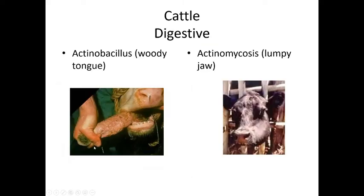Cattle are prone to putting environmental material in their mouths. They use their tongues to pull up grass, and if nails, screws, or pieces of metal are in the grass and cause a puncture wound on the tongue or cheek, certain bacteria can enter and cause severe inflammation and scarring of the tissues.